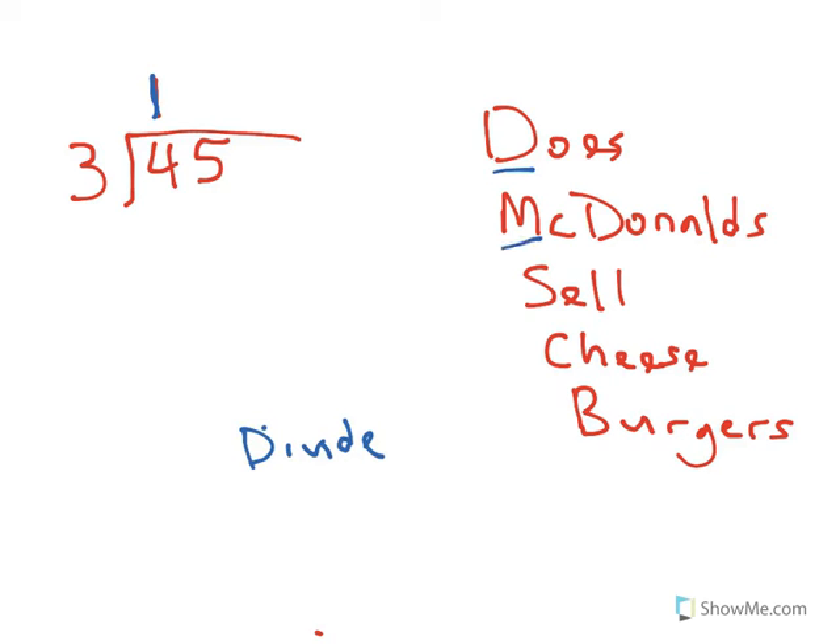Now I'm going to multiply — that's what the M is for. Multiply: 1 times 3 is equal to 3, and I put that down right there.